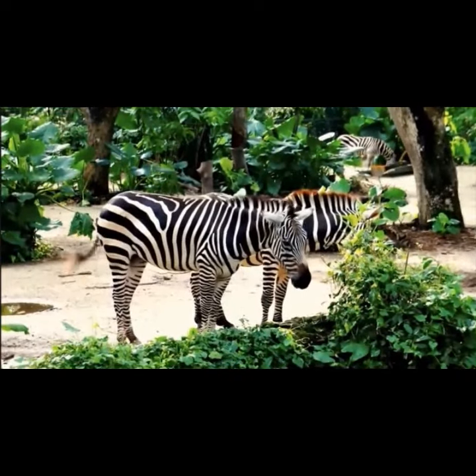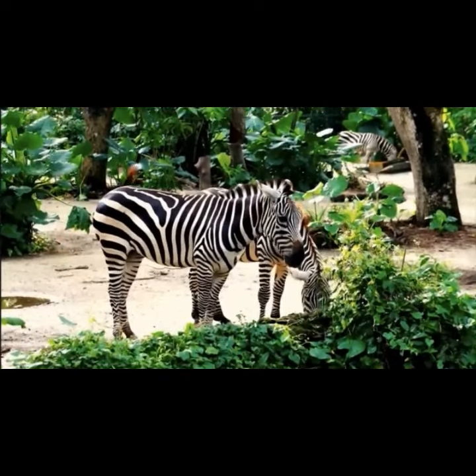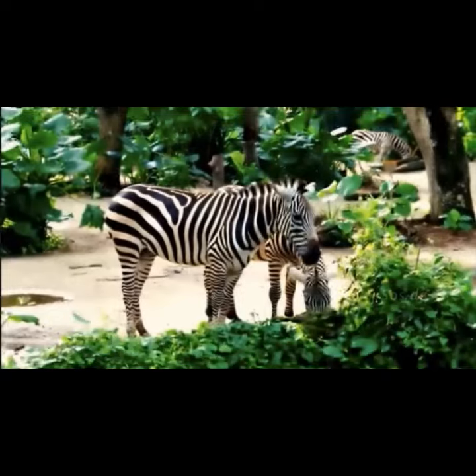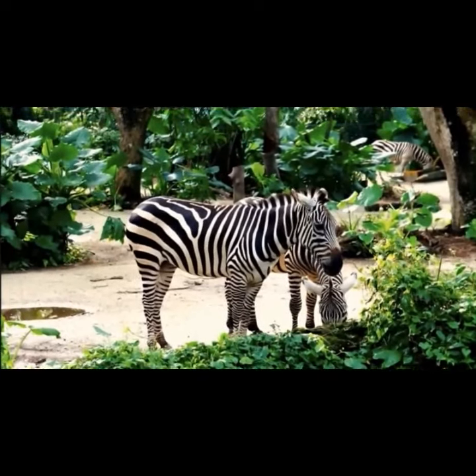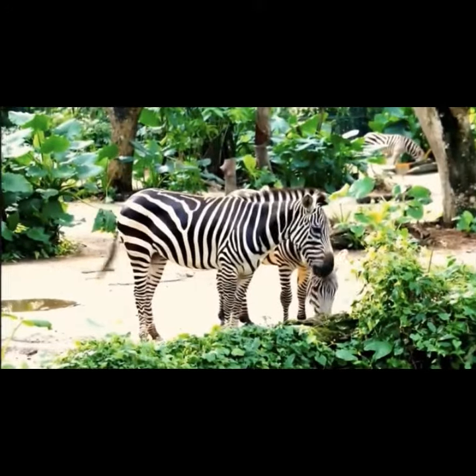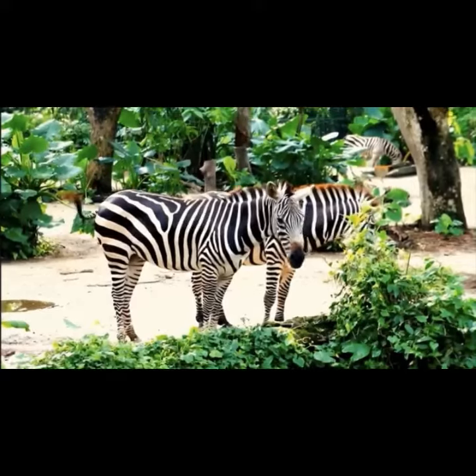Obviously zebras aren't native to northwest London, so what I've done is just sprayed up some horses. If, like me, you don't have access to any stables, the best thing to do is create a decoy one kg bag of cocaine using flour and trade with a posh girl — they love horses, just not quite as much as they love doing packet.